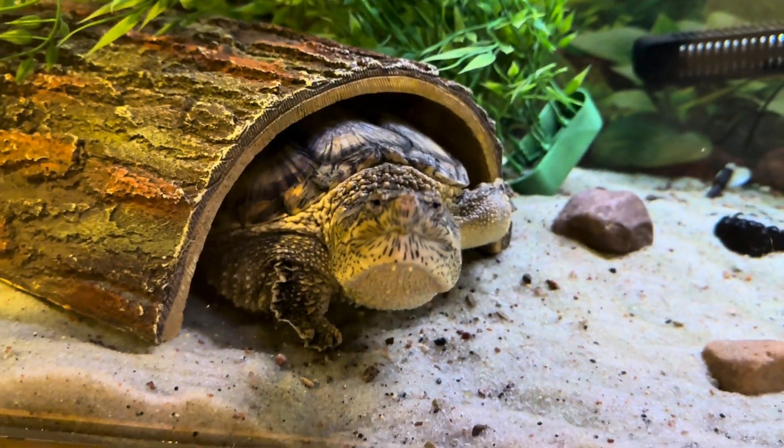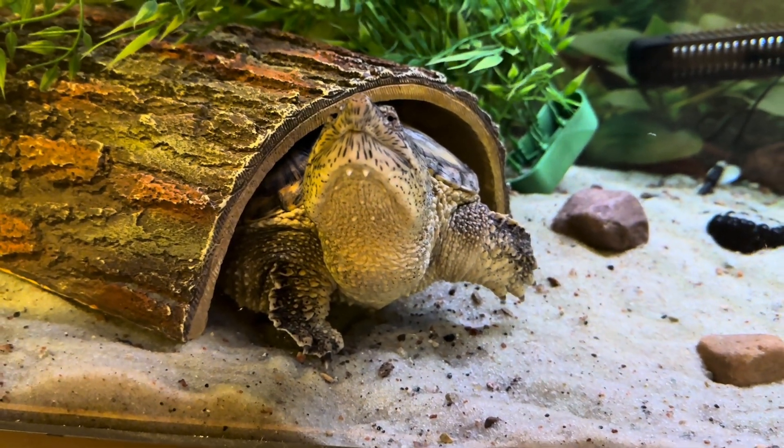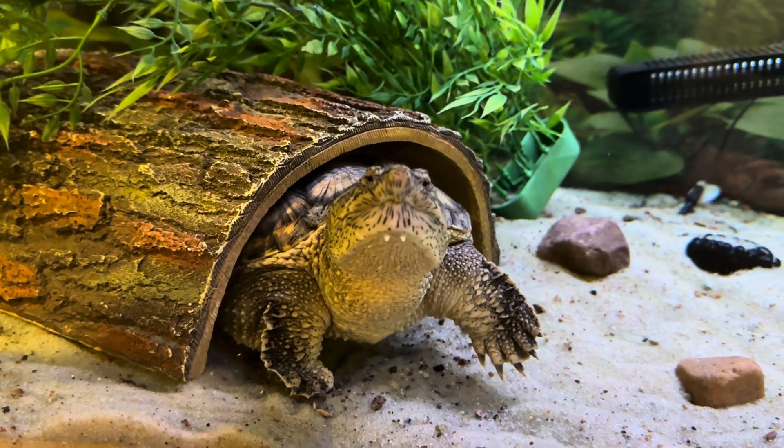There's the big difference between the alligator and common snapping turtles. The alligator snapping turtle will shy away, but the common snapping turtle will just come right out and see what you're doing.